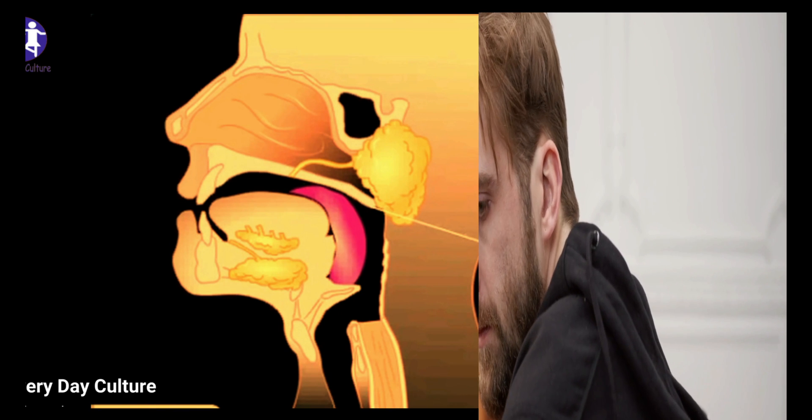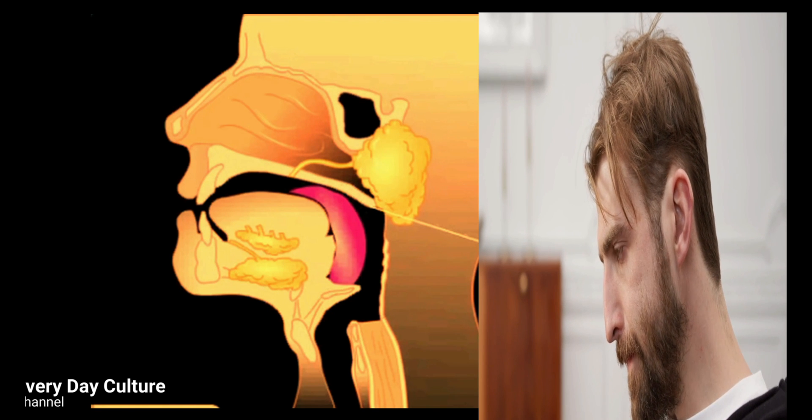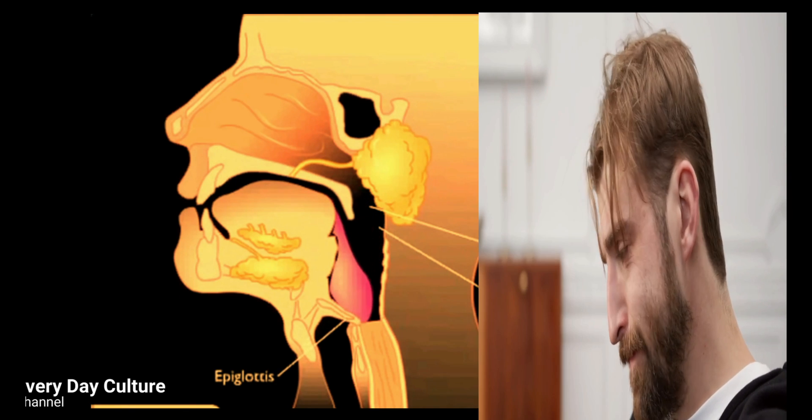The esophagus is a muscular tube connecting the throat with the stomach. It is about 8 inches long. The esophagus muscle acts with peristaltic action to move swallowed food down to the stomach. The action of peristalsis looks like an ocean wave moving through the muscle.